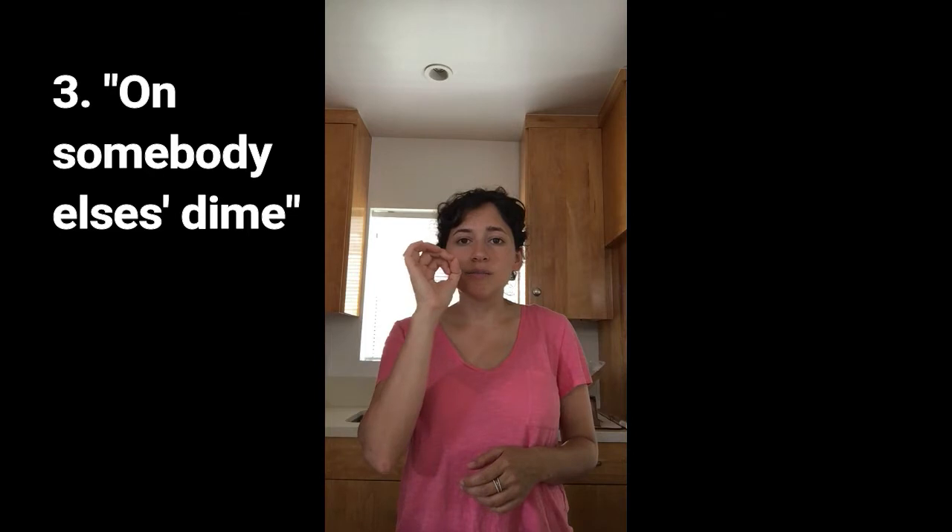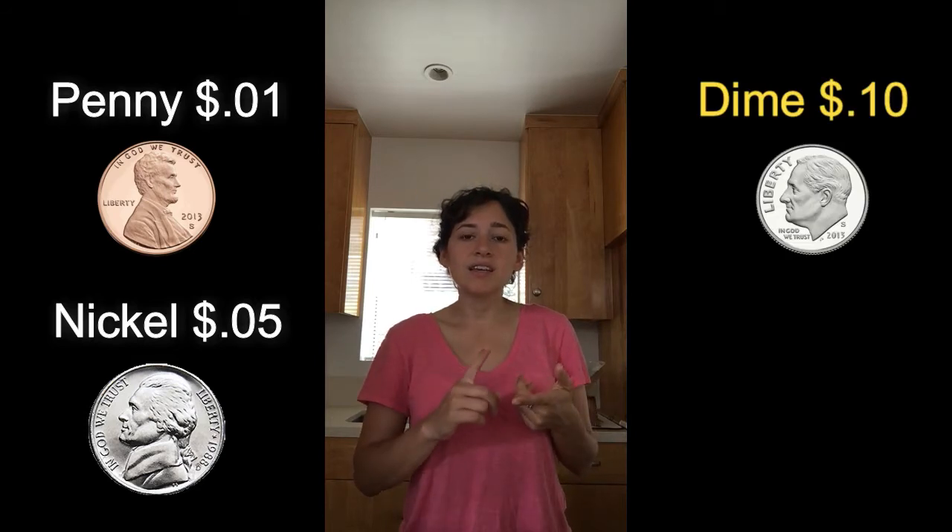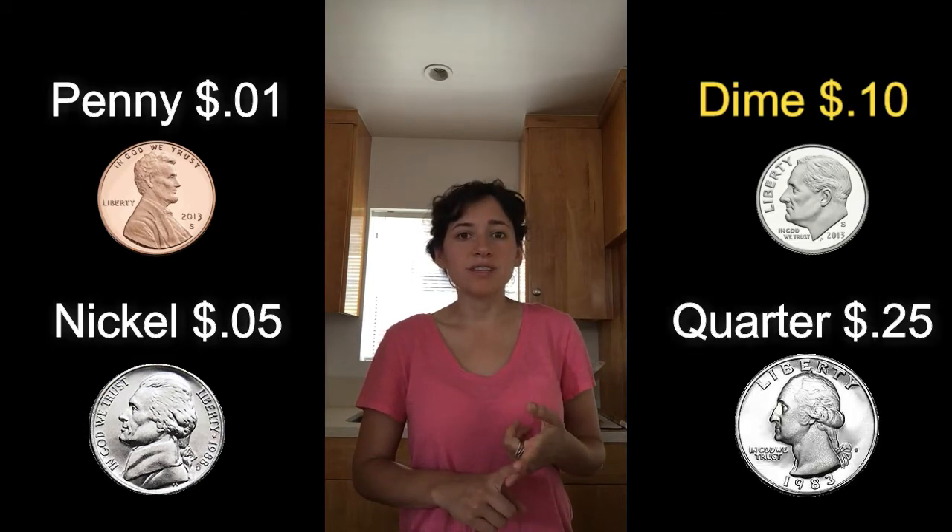The third and last one is 'on somebody else's dime.' A dime is the smallest coin, worth ten cents. There's the penny which is one cent, the nickel which is five cents, the dime which is ten cents, and the quarter which is 25 cents.